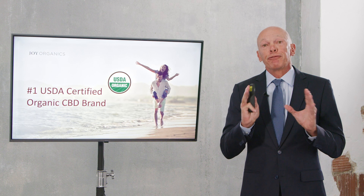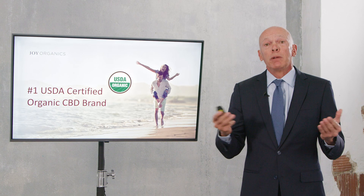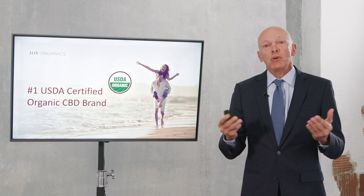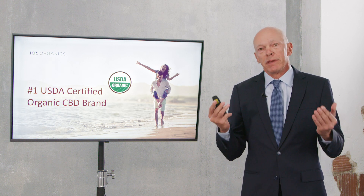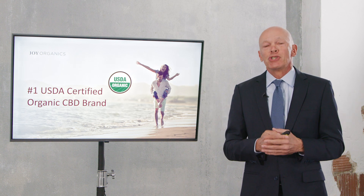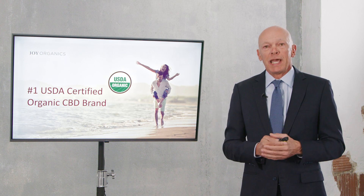We believe it's a point of differentiation for Joy Organics. If you're looking to be a wholesale partner, you're going to see that it gives your products credibility on the shelf of your stores. If you're looking to be a private label partner and you put the USDA organic badge on your product, nothing — not general manufacturing practices, gluten-free, or any other badge — is going to give your product more credibility than a USDA certified organic badge.